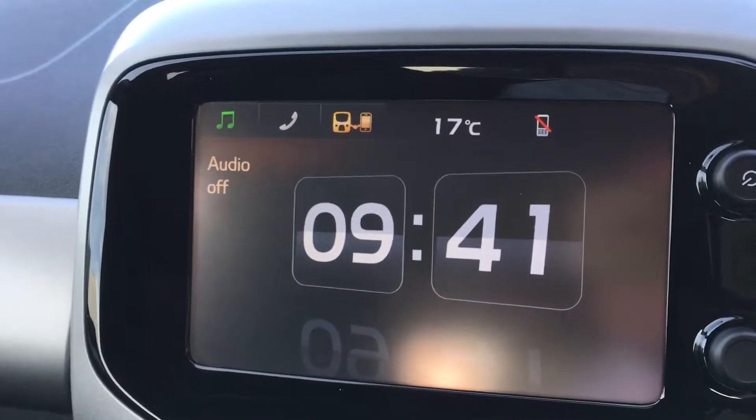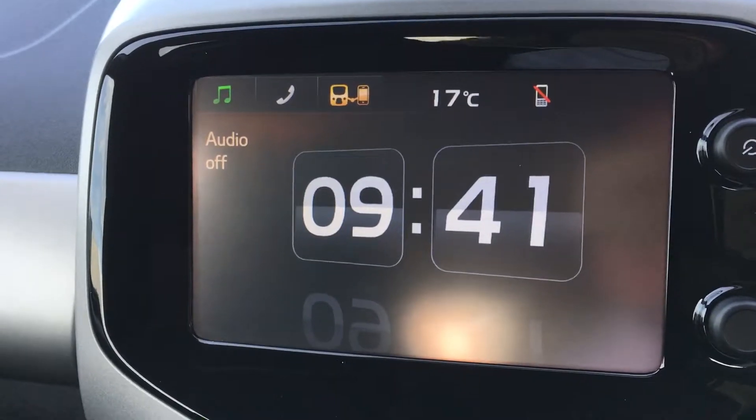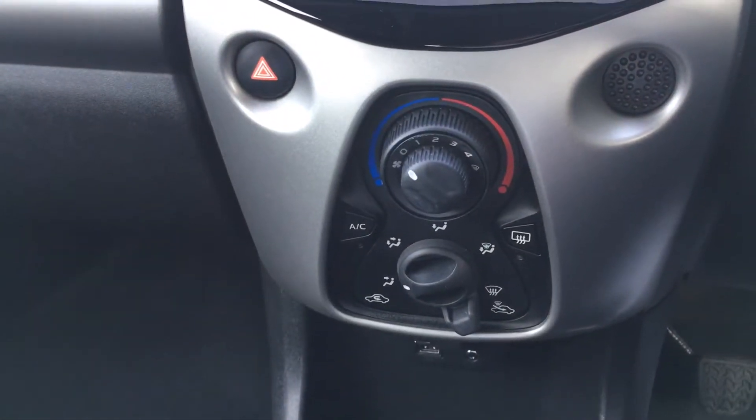We have a touchscreen here, which is Bluetooth. Also DAB digital radio. We have the heating there, with air conditioning.